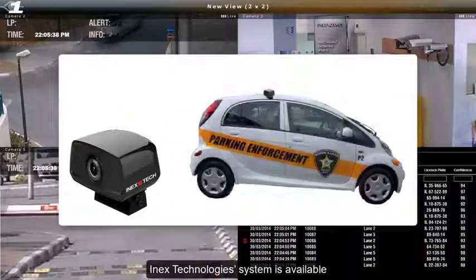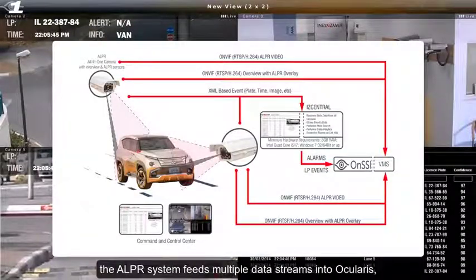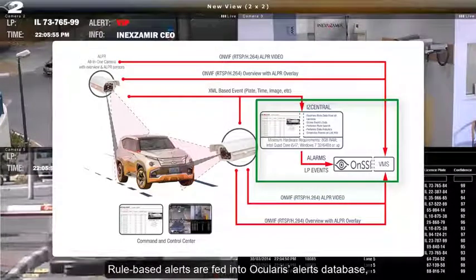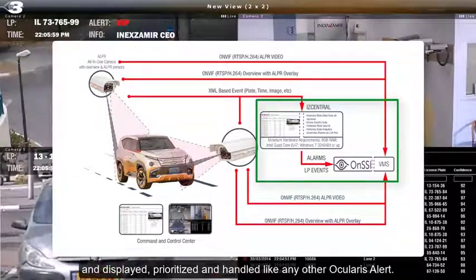INEX Technology's system is also available as a vehicle-mounted mobile platform. As a direct integration into Ocularis, the ALPR system feeds multiple data streams into Ocularis, including video, XML-based events, and the OCR overlay. Rule-based alerts are fed into Ocularis' alerts database and displayed, prioritized, and handled like any other Ocularis alert.